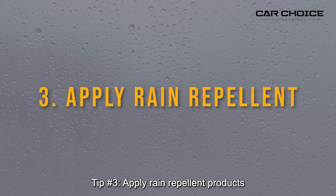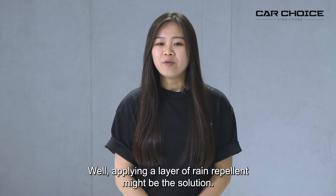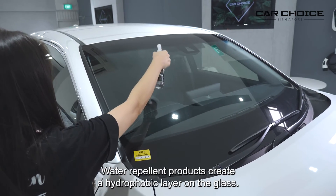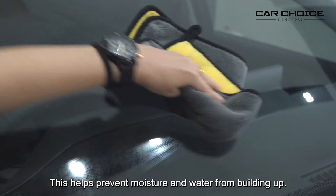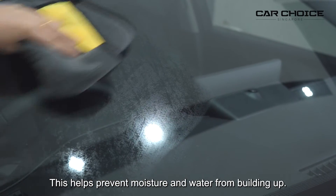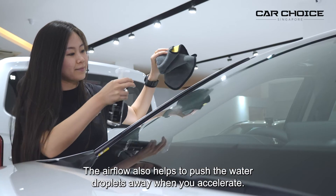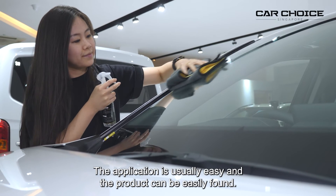Tip number three: apply rain repellent products. Rain drops seem to be stuck onto the windscreen. Well, applying a layer of rain repellent might be the solution. Water repellent products create a hydrophobic layer on the glass. This helps prevent moisture and water from building up. The airflow also helps to push the water droplets away when you accelerate. The application is usually easy and the products can be easily found.